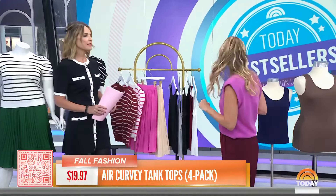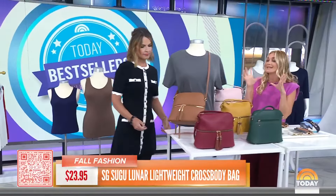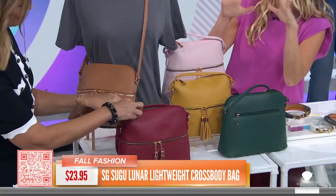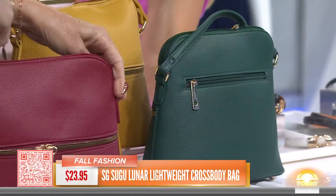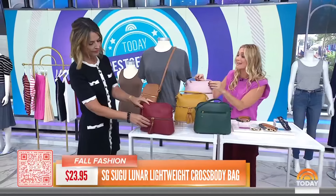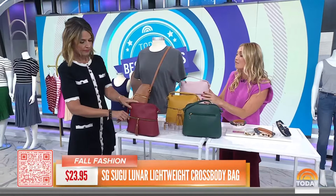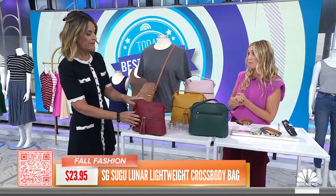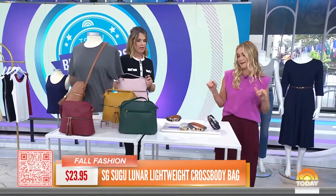Moving on to bags — we all love a classic bag this time of year. This is a classic shape, and we're really loving the warm tones, especially cinnamon and latte. It comes in a ton of different colors. For 23 dollars, you really can't beat it. It has a ton of different pockets — car keys, credit cards, wallet, phone, everything fits. It has an adjustable strap so you can wear it crossbody and keep your hands free. The high-shine zippers make it feel a little more luxe and elevated. It's deceptively big — you can fit a lot. Great for running around.